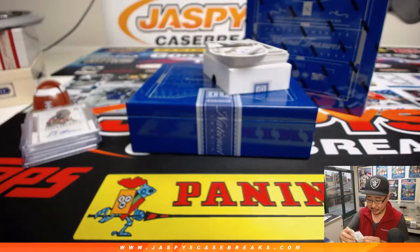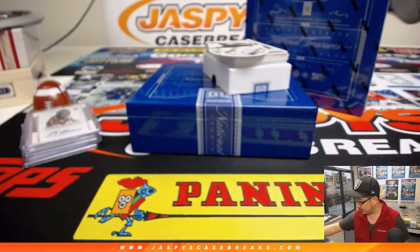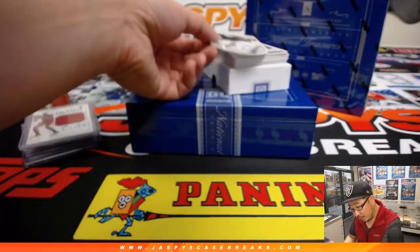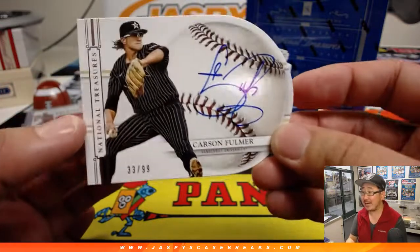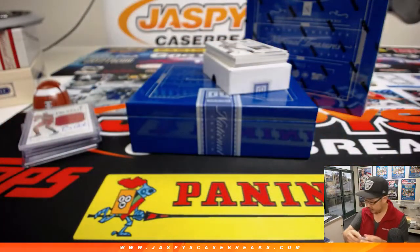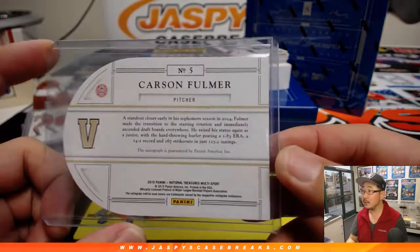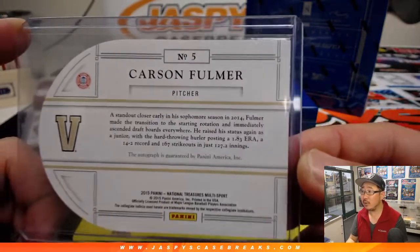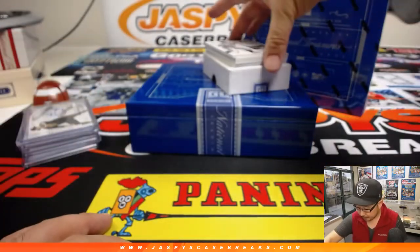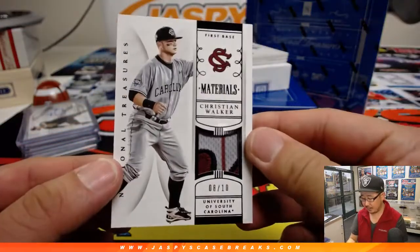Remember, these are all for Andrew Kay, who got all the spots in breaks 3 and 4. And we've got — this is nice — Carson Fulmer die-cut autograph, 33 out of 99. Top of the rotation guy for the White Sox now. He was part of that Vanderbilt team that won the College World Series — I think Walker Buehler was on that team too. 8 out of 10 — nice patch in there — Christian Walker.